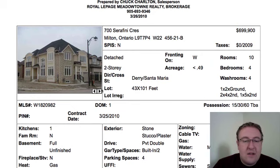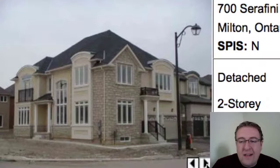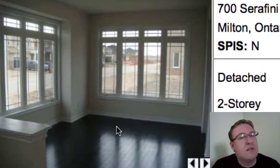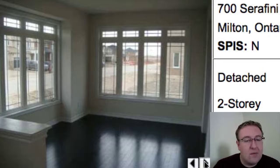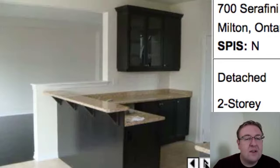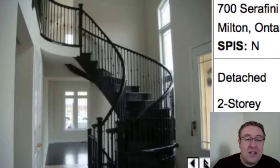Our last one is 700 Serafini, listed at $699. It's a four-bedroom, four-washroom, and it looks absolutely enormous from the street — that looks like a monolith of a home. Stone and stucco. This is built by Coscorp. They've been building some nice homes in this area, though a lot of people have been selling them, which is kind of interesting. I don't think that reflects on the quality — I think it might even just reflect on market conditions. Dark hardwood floors, lots of windows. The kitchen is hard to judge; there's not really a good angle that lets you predict what it looks like.